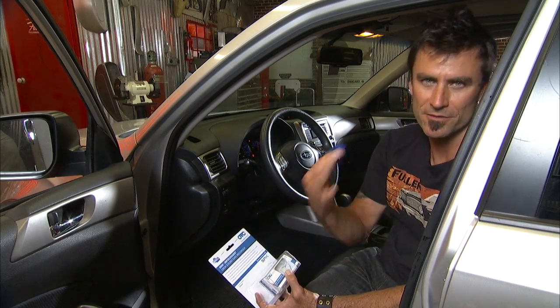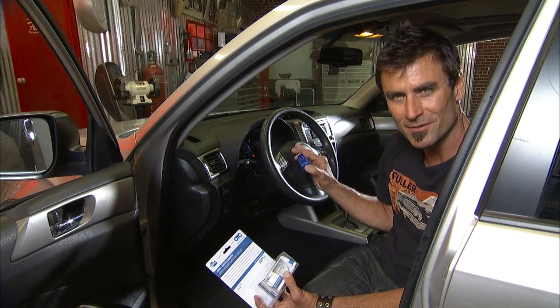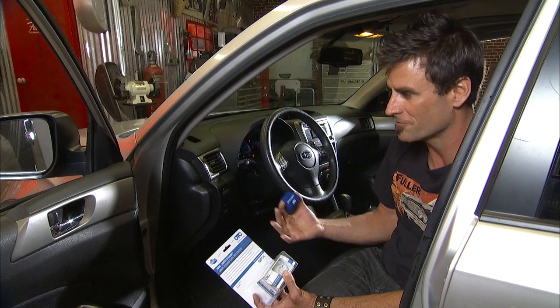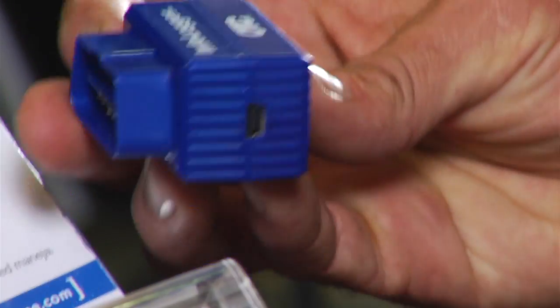Let's say you get an intermittent problem. You go to the dealer, you go to the tech, and it does something weird, but it only does it every so often. It's really hard to record, really hard to find — we have that problem a lot. And what this will do is log it.